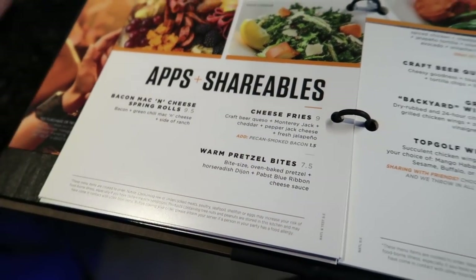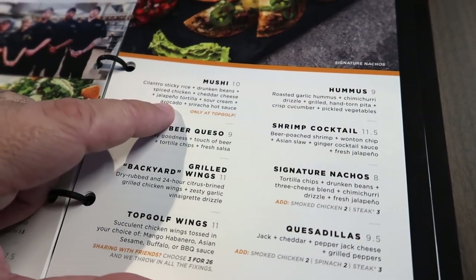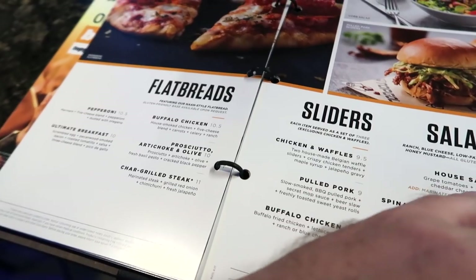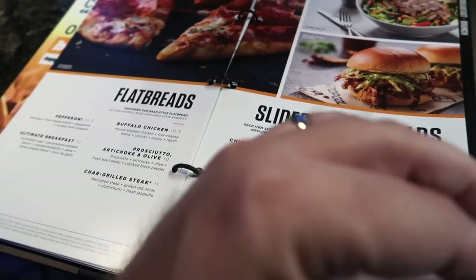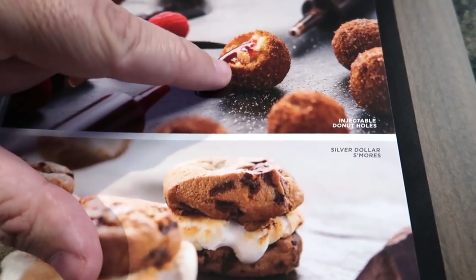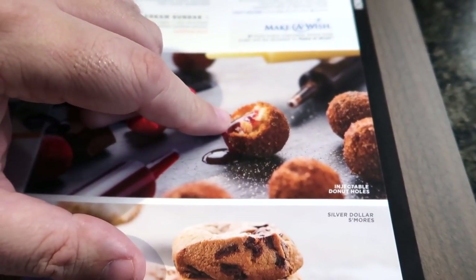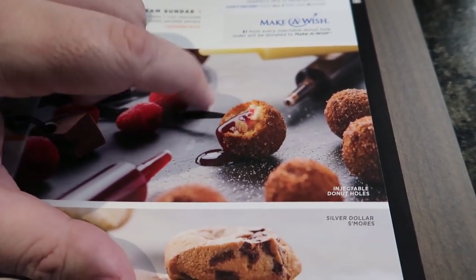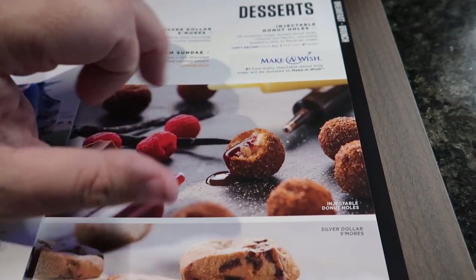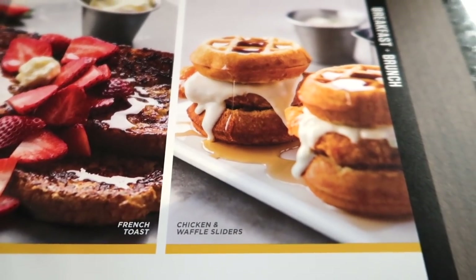Bacon mac and cheese spring rolls. We also have this really interesting mushy, which is basically Mexican sushi — crazy. I literally want to eat everything on this menu. Look at these hamburgers — right up my alley. And you've got these dusted donut holes — 24 come in a serving, between two flavors: chocolate raspberry or Bavarian cream. A portion of the sale goes to Make-A-Wish. They've got brunch too — chicken and waffle sliders.